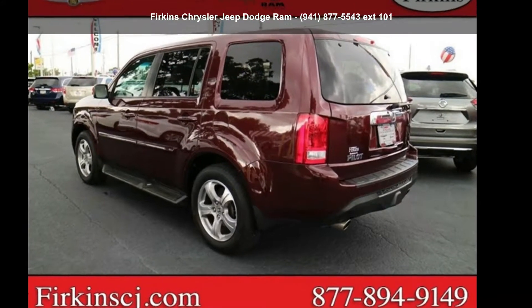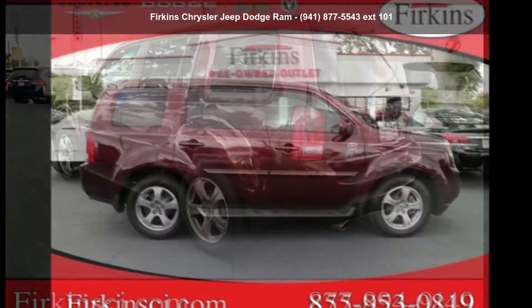Step into the Honda 2014 Pilot XL. This may be the set of wheels you've been looking for.